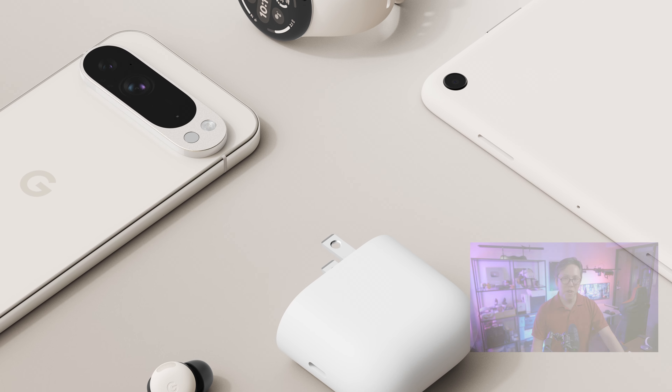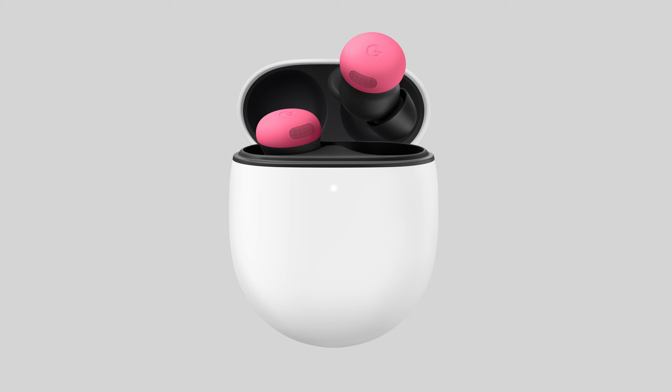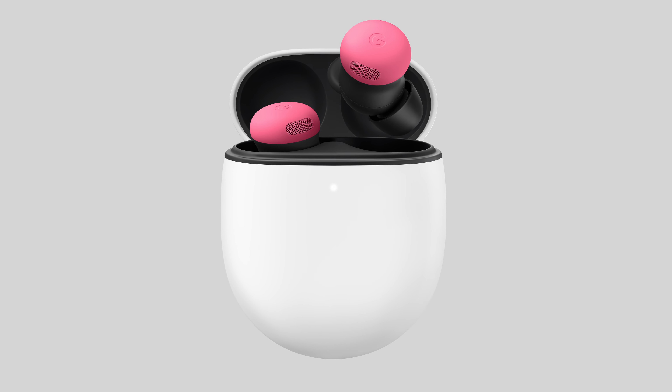A whole new range of Pixel devices was just announced, but in this video we're going to focus on the Pixel Buds Pro 2 — what's new about it, some predictions about its performance, as well as one important thing which it should have by now but still does not have. A review is coming, so if you don't want to miss it, get subscribed and tap the bell button to stay notified.